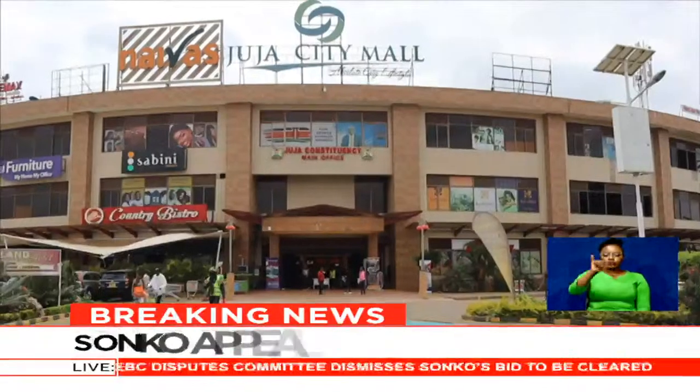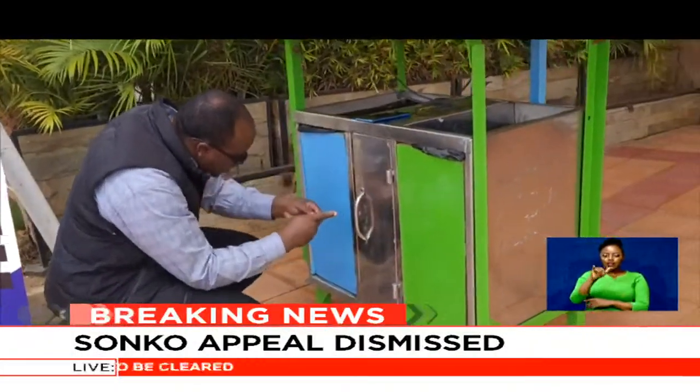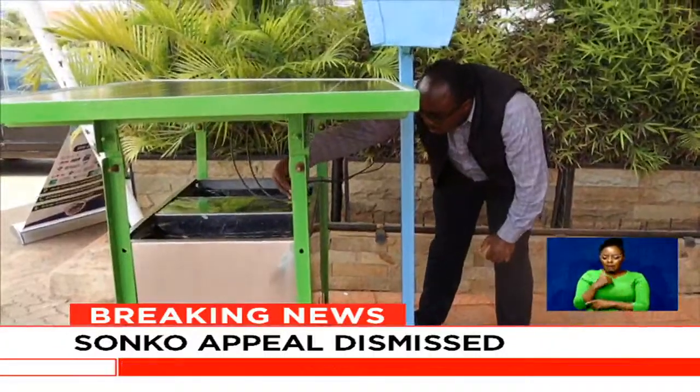At the Juja City Mall along the Bisi Thika Superhighway, we find Edi Gitonga busy inspecting and fixing a few cables. This is his brainchild which he calls the T-bin.